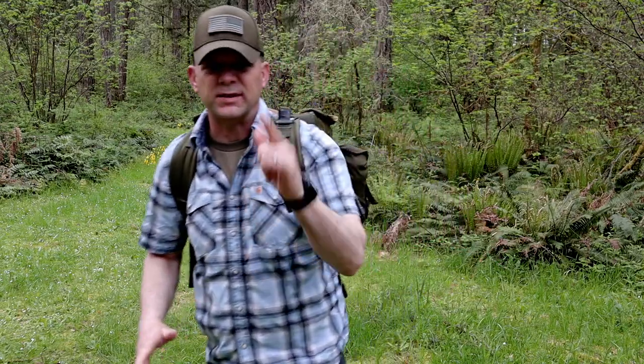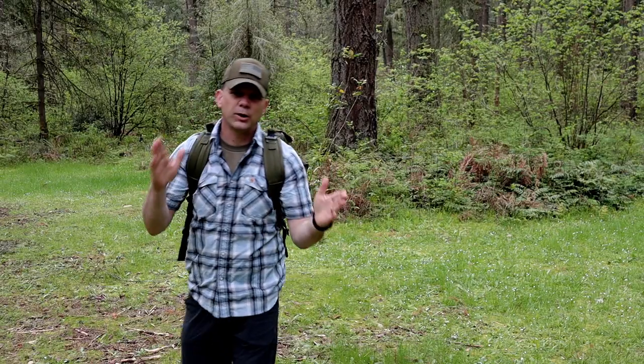Hey friends, welcome back to the channel. I'm stoked to see you today. We got the top 10 items that are probably not in your rucksack that should be — hang on tight.